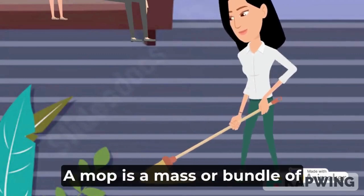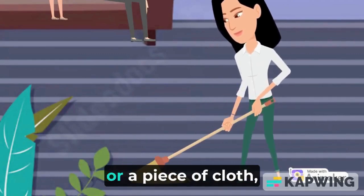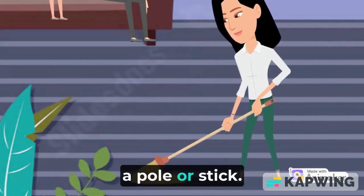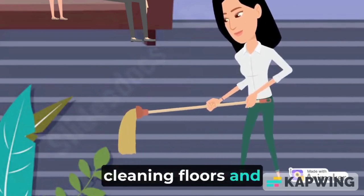M is for mop. A mop is a mass or bundle of coarse strings or yarn, or a piece of cloth, sponge, or other absorbent material attached to a pole or stick. It is used to soak up liquid for cleaning floors and other surfaces.